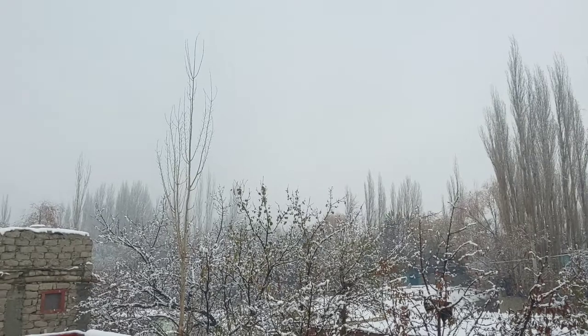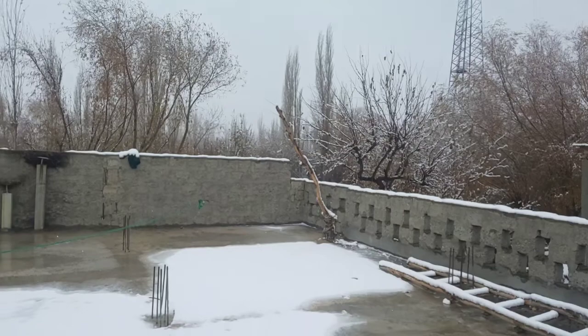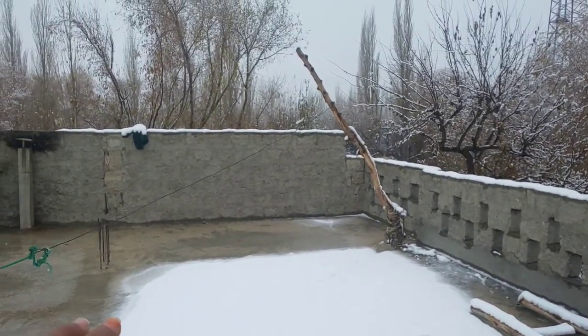Today winter is starting and it's making ice with just a little water. It's just a little bit of water, but it's already freezing up.